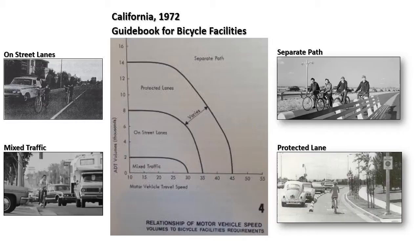This is an excerpt from a guidebook published in 1972. It defined four types of bicycle facilities. The facilities would be installed based on vehicle speed and vehicle volume. For example, if a roadway has 4,000 vehicles per day and a speed limit of 25 miles per hour, then the recommendation was an on-street lane. However, if the daily volume is less than 2,000 vehicles per day, then the road would be designated for mixed cycling, meaning no separation would be provided.